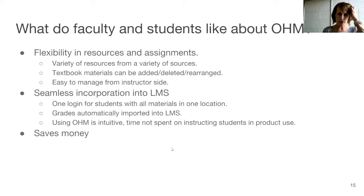What do we like about it? Well, there's flexibility — who doesn't like flexibility? You've got a variety of resources from a variety of sources. You can arrange the textbook materials as they are, so the students have easy access to that.